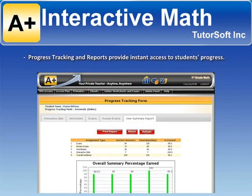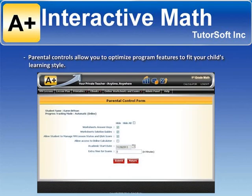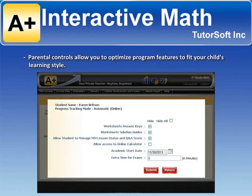Progress tracking and reports provide instant access to students' progress. Parental controls allow you to optimize program features to fit your child's learning style.